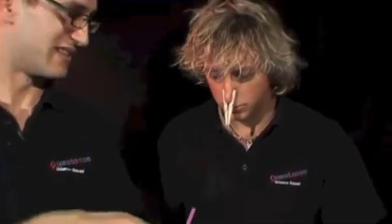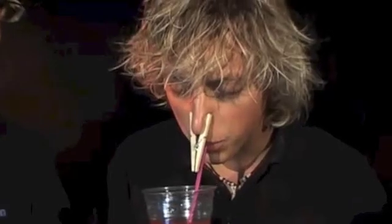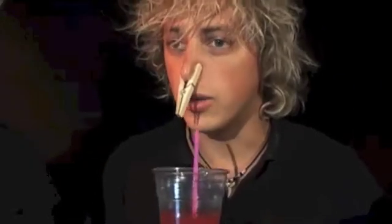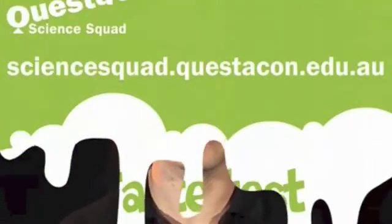David, can you come across? He mentions he's had a cold and can't smell anything. He guesses the first drink as tomato juice, the second as tomato soup, and the third as bath water — getting none of them correct. If you want to find out why David wasn't able to taste those drinks, head to the Questacon Science Squad website. Catch you next time.